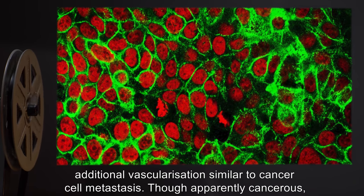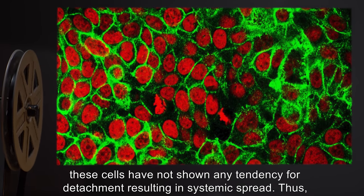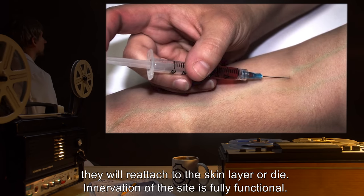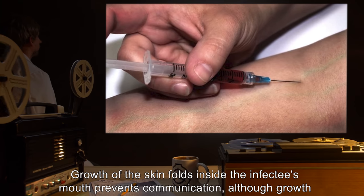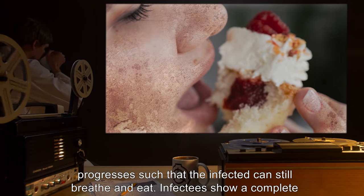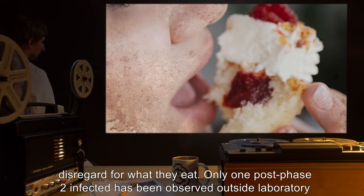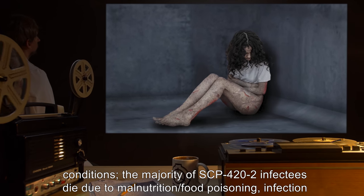Though apparently cancerous, these cells have not shown any tendency for detachment resulting in systemic spread. Thus Phase 2 is not malignant. Even if Phase 2 keratinocytes are injected into the blood, they will reattach to the skin layer or die. Innervation of the site is fully functional. Growth of the skin folds inside the infectee's mouth prevents communication, although growth progresses such that the infected can still breathe and eat.